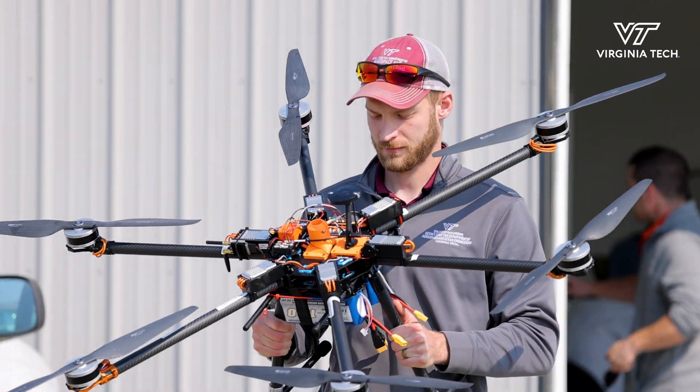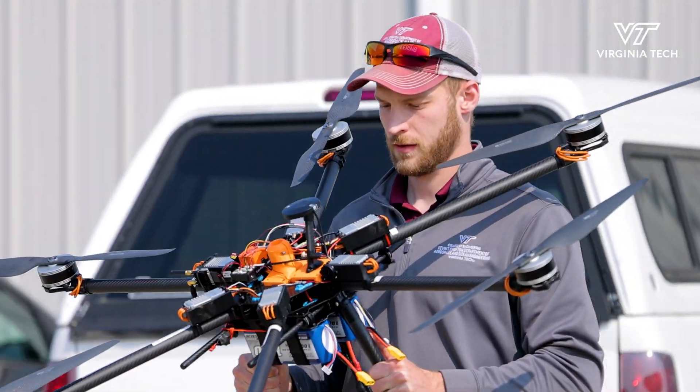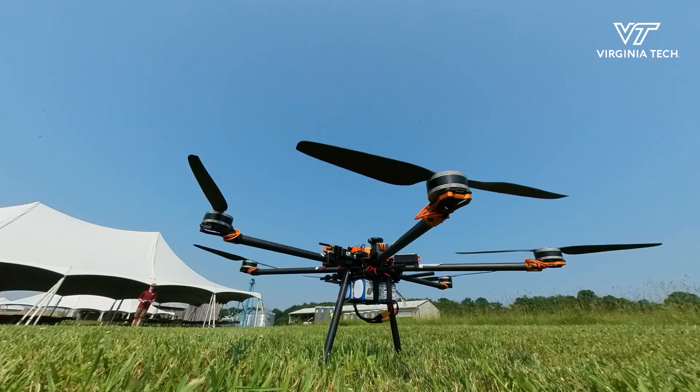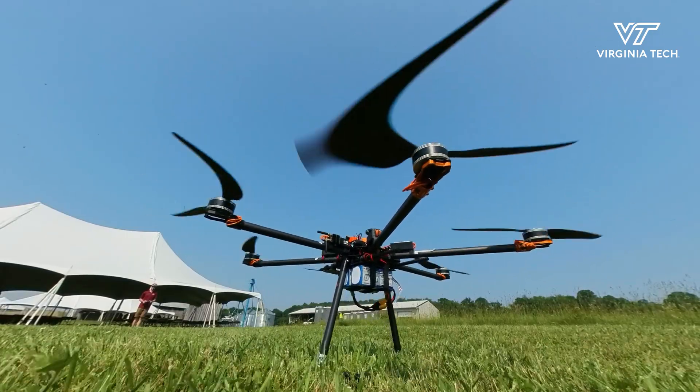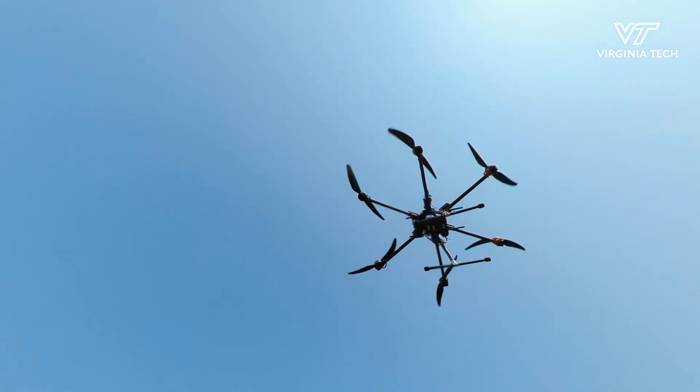There's a lot of interest in the aerospace industry right now in a concept called air mobility — smaller electric-powered vertical takeoff and landing aircraft that can operate out of cities and fly between cities and suburbs or between industrial sites in an urban area. The challenge there is that the wind conditions are very strong and unpredictable.